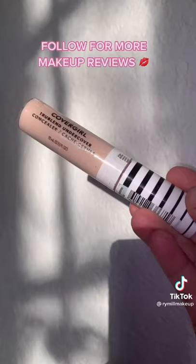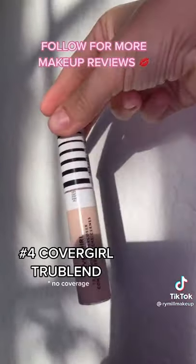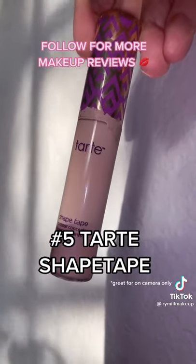It's a zero out of ten — don't buy it. This CoverGirl concealer is supposed to be a dupe for Tarte Shape Tape, but don't be fooled. And then we have the Tarte Shape Tape itself — great for on-camera looks, but if you're going in public, you will look like an actual cake.